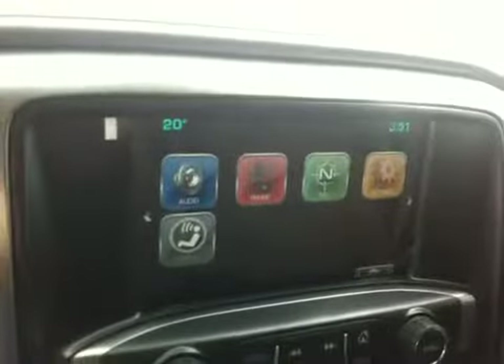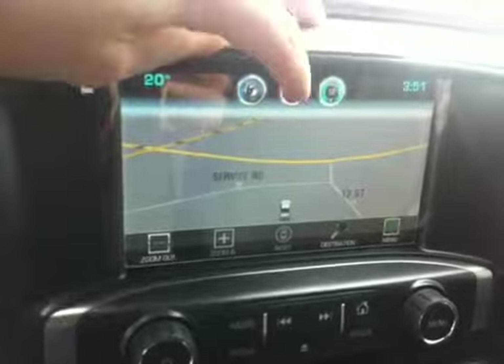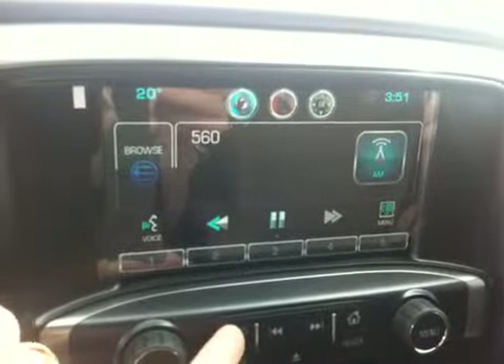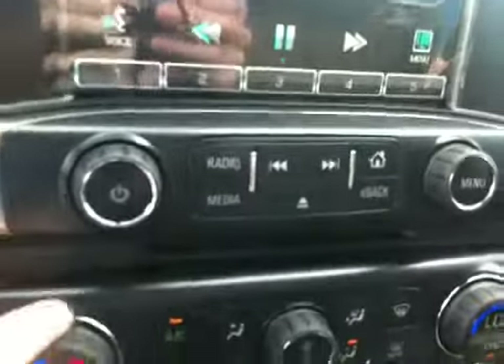6-speed automatic transmission. The color touch radio screen is home to the rear view camera, powered by the very intuitive MyLink radio. Lots you can do there: AM, FM radio, satellite radio, two USB ports, an MP3 plug, as well as an SD card slot.